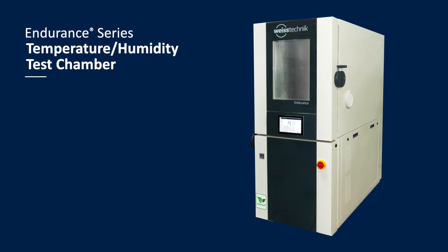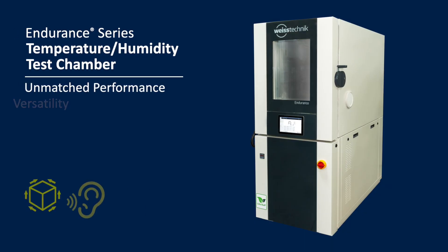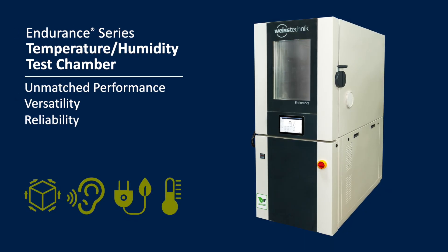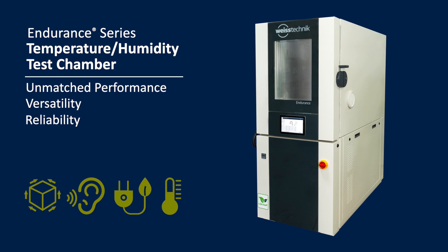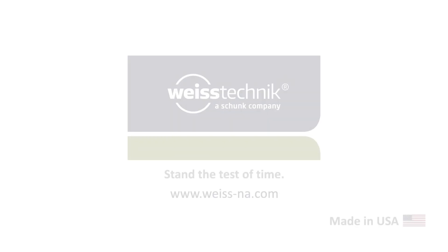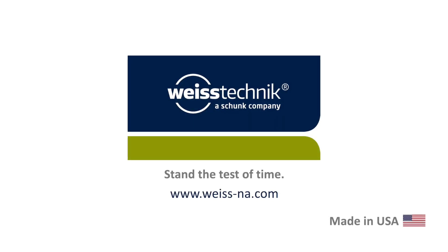Endurance Series reach-in temperature and humidity test chamber — the Endurance Series offers unmatched performance with versatility, quality, and reliability for maximum quality assurance. Trust Weiss Technique for all your testing demands. Stand the test of time.